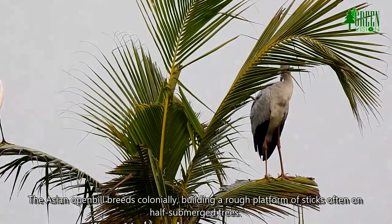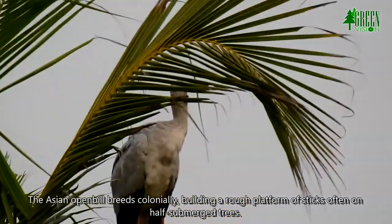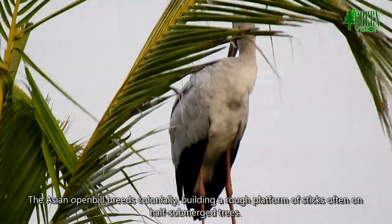The Asian Openbill breeds colonially, building a rough platform of sticks often on half-submerged trees.